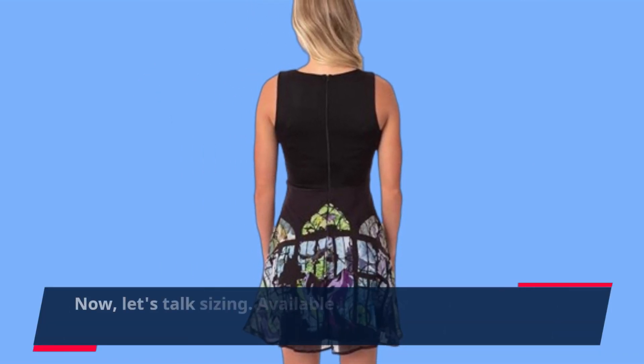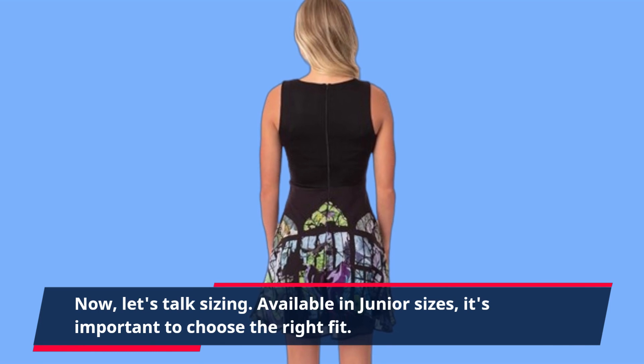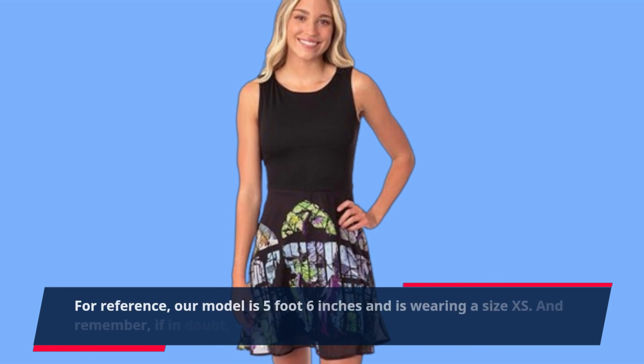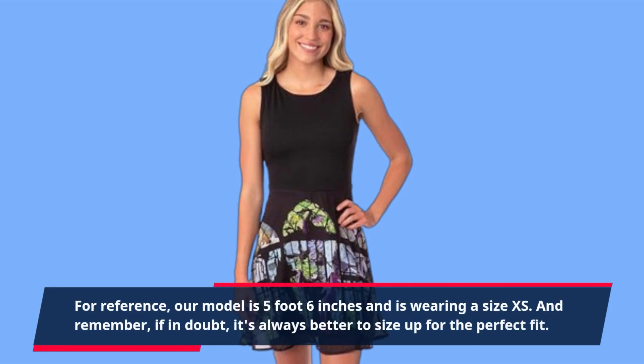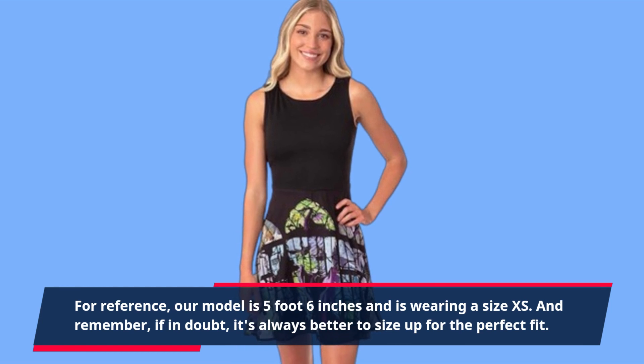Now, let's talk sizing. Available in junior sizes, it's important to choose the right fit. For reference, our model is 5 foot 6 inches and is wearing a size XS. And remember, if in doubt, it's always better to size up for the perfect fit.